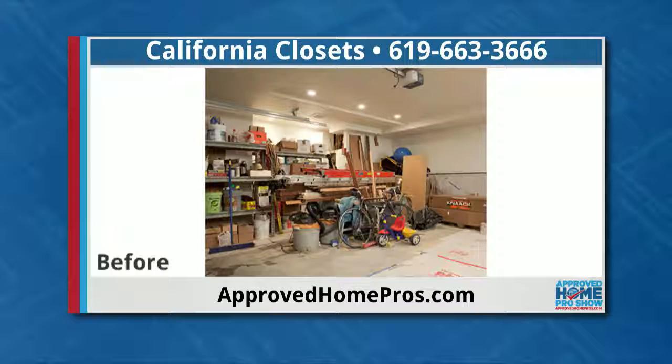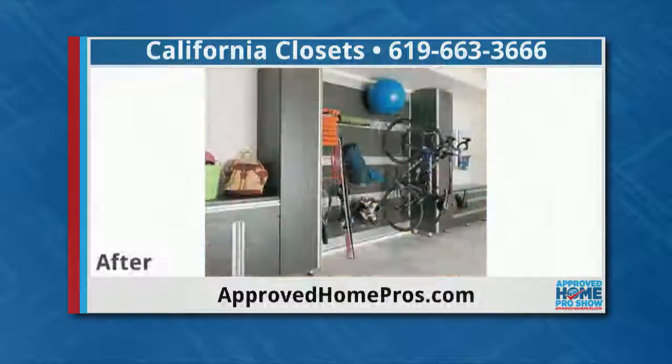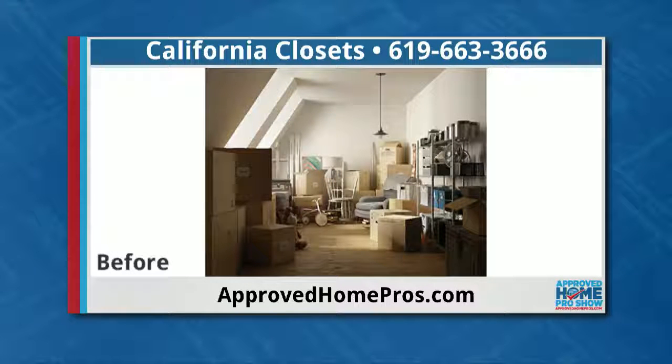We've got another before here — a garage setup. You can help transform that too. Let's see the after. Isn't that great? It's not just closets — before you couldn't even drive in and park your car, and now there's a place for everything. The same function applies: if you can see what you have, you're more likely to take that bike and go for a bike ride.